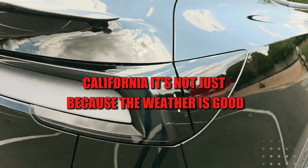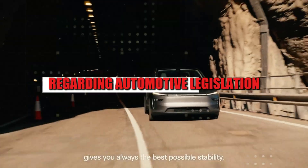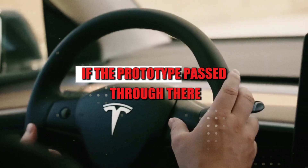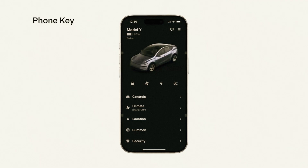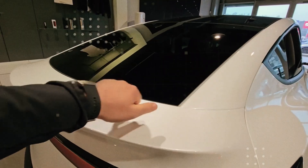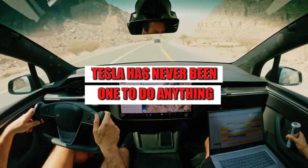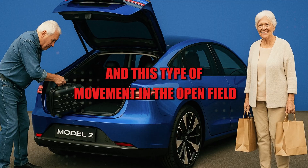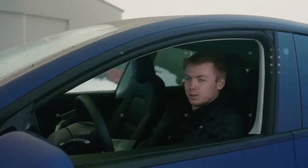Another clue that can't be ignored is the location where these tests are taking place: California. It's not just because the weather is good. The region is one of the most demanding in the world regarding automotive legislation. If the prototype passed through there with a steering wheel and everything, it's because it's already in the real validation phase. And if it's already being validated, it means the next steps involve only final adjustments before production. Tesla has never been one to do anything without a reason, and this type of movement in the open field usually indicates that something big is about to be launched.